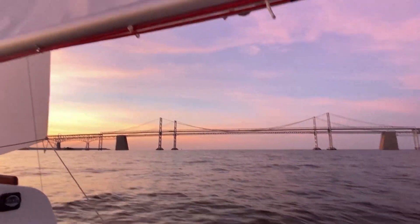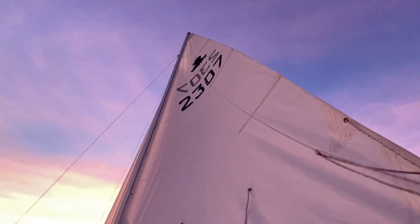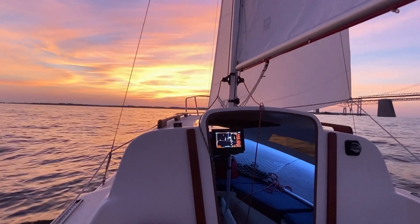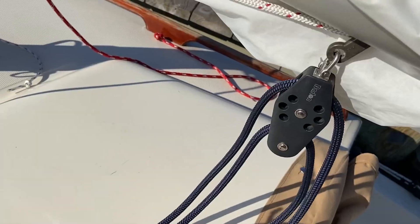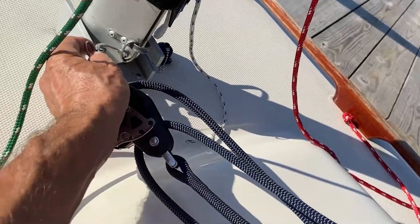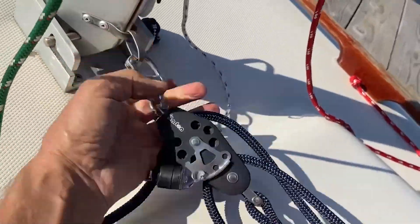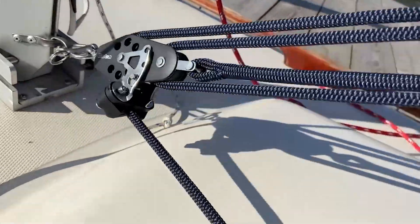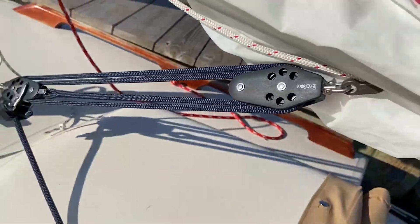The stock vang was adequate but I found adjusting and locking it quite difficult. This Barton Marine size 2 vang system with its 4-to-1 purchase provides an easier pull, and the cleat at the bottom fiddle block allows for much better vang release and control.